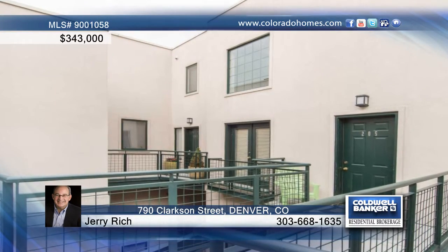This Clarkson Street Loft in the 7th Avenue Historic District offers easy access to restaurants, shopping, parks, and Trader Joe's at 6th and Logan. Enjoy bright, quiet urban living close to the best of Denver and Cherry Creek.